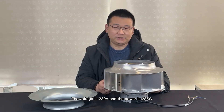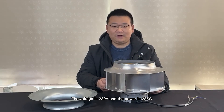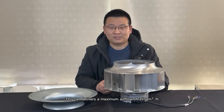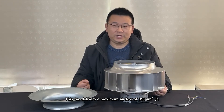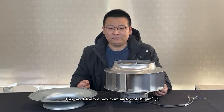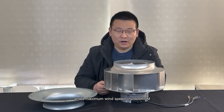The voltage is 230 volt and power is 285 watts. This fan can deliver a maximum airflow of 3554 cubic meters per hour, a standard static pressure of 618 pascal, and a maximum wind speed of 1800 rpm.